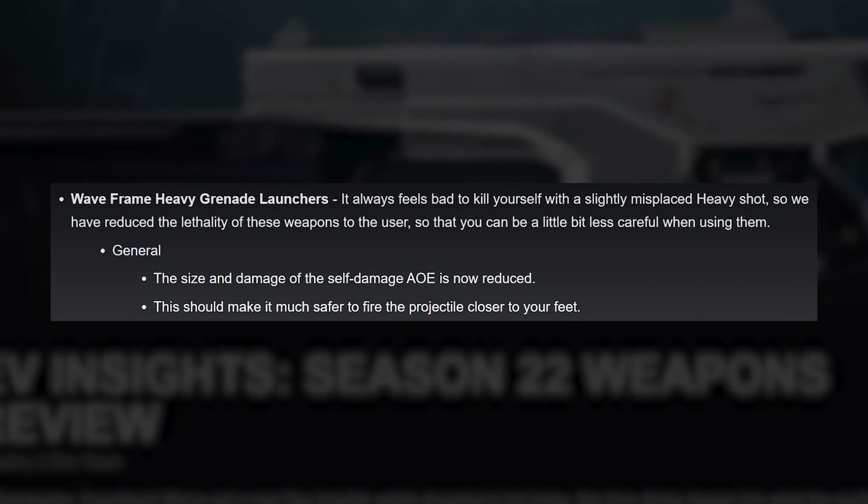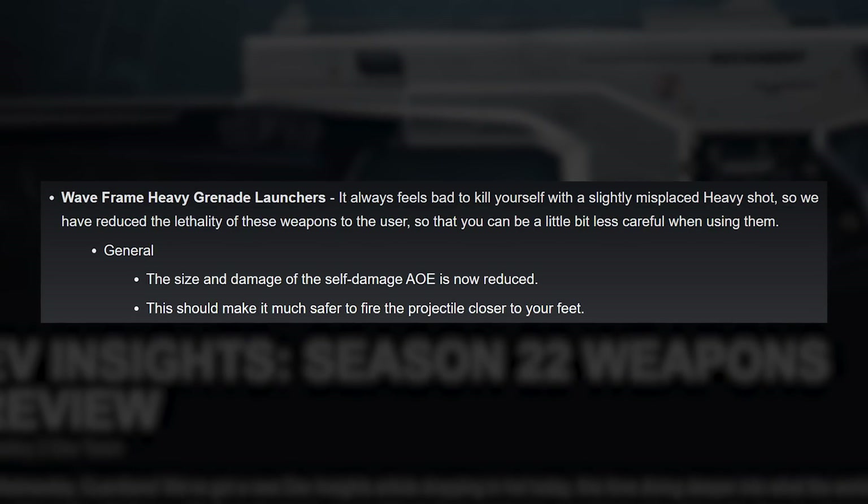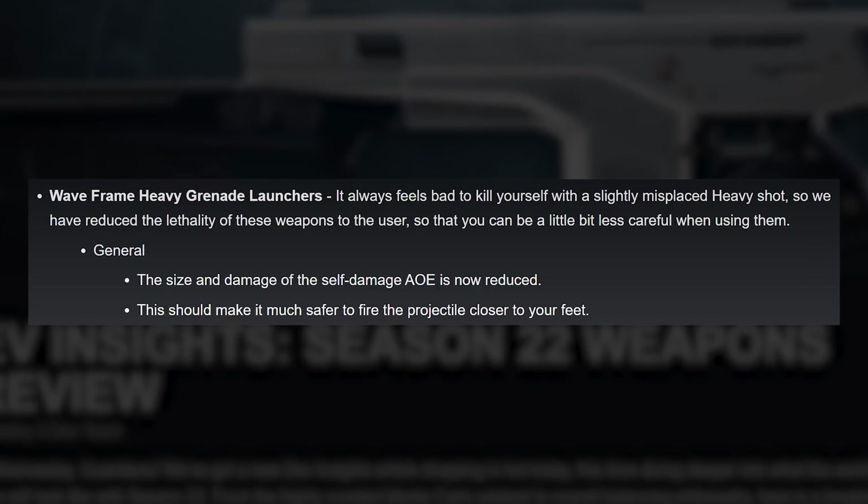Wave frame heavy grenade launchers can too often result in you killing yourself, so Bungie's changing the size and damage of the self-damage AoE. You can safely shoot it closer to your feet now.